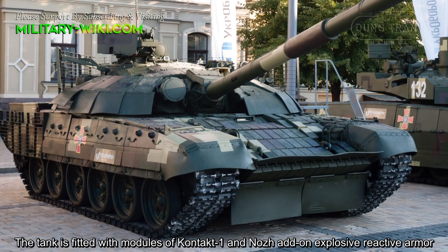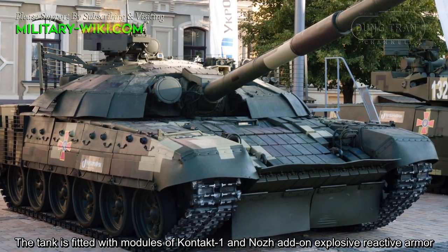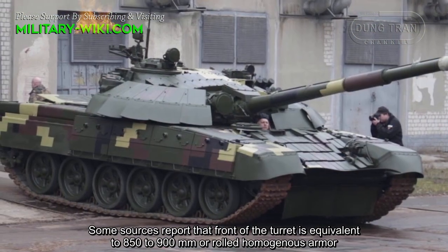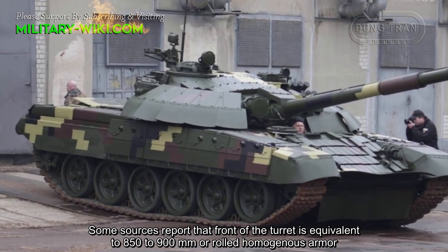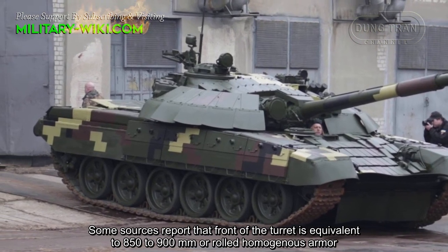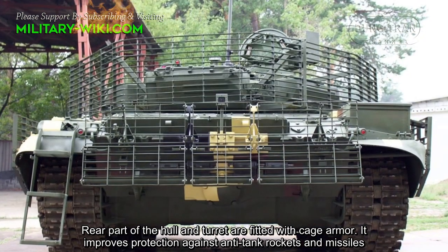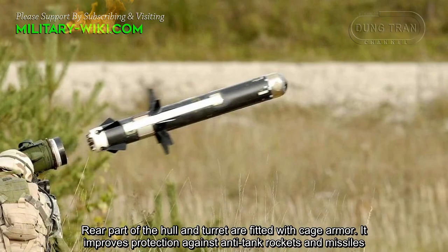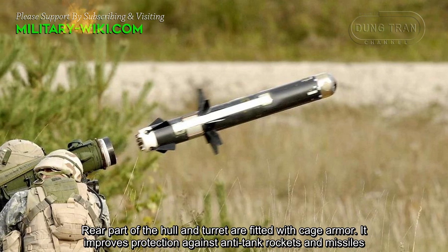The tank is fitted with modular self-contact and nose add-on explosive reactive armor. Some sources report that the front of the turret is equivalent to 850–900 mm of rolled homogeneous armor. The rear part of the hull and turret are fitted with cage armor, which improves protection against anti-tank rockets and missiles.